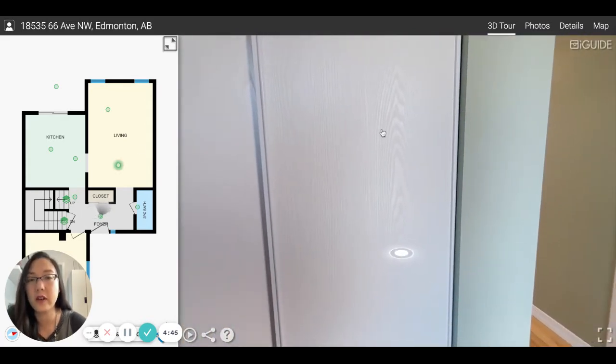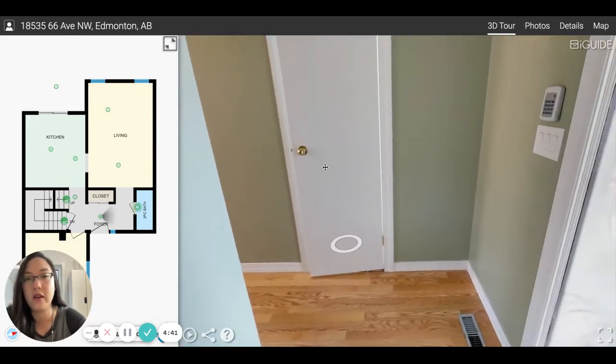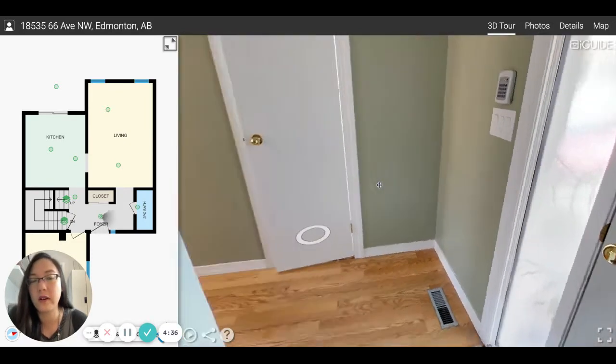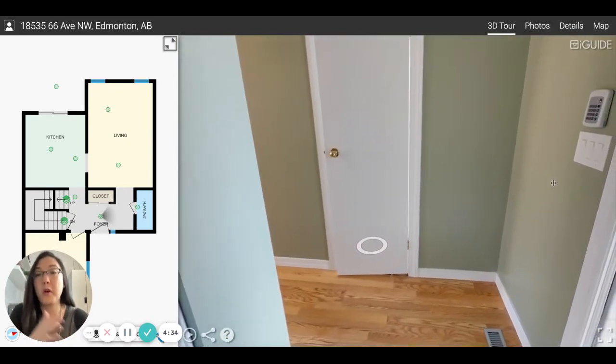So right now we're standing at the front entry. When you first walk in, you see this closet door. There's a half bath in this — I'll just show you. So that's the front door here. And right outside, you've got a garage parking spot and a covered parking spot right beside.